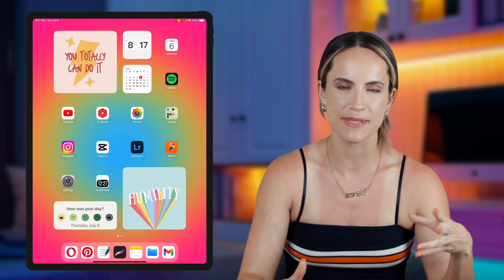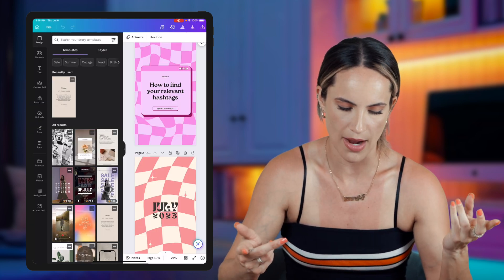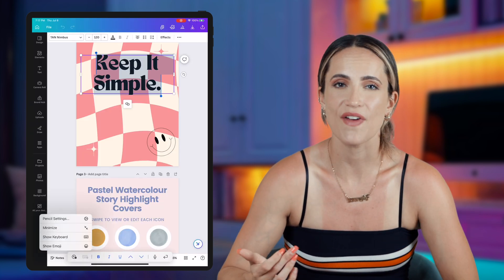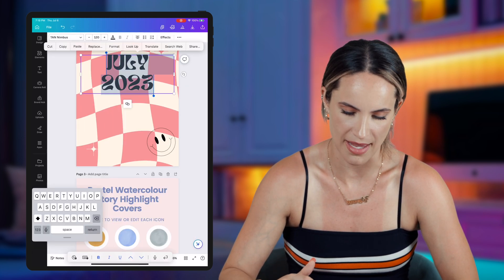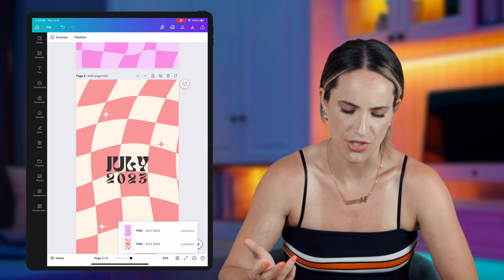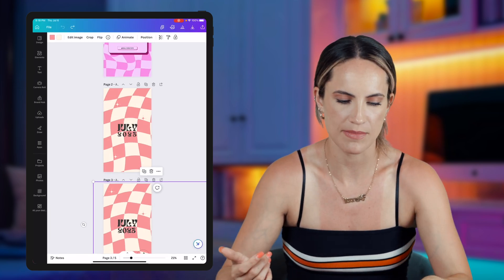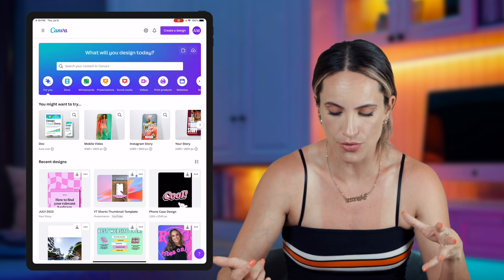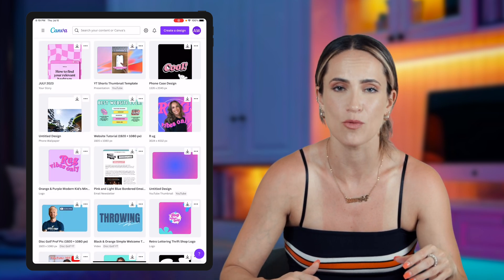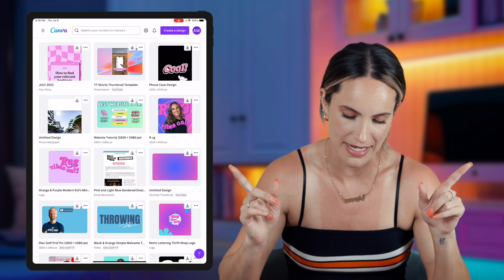We have some editing apps I use regularly. Obviously there's Canva — I can show you how I made that wallpaper. I found a random Instagram story template, the design had some quote text on it, I just changed it to 'July', saved it, and added it as wallpaper. I also use Canva for making social media posts and logos, and I've even made websites on Canva. If you want a video tutorial, I'll link that down below.